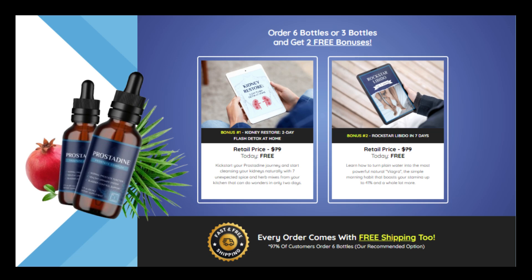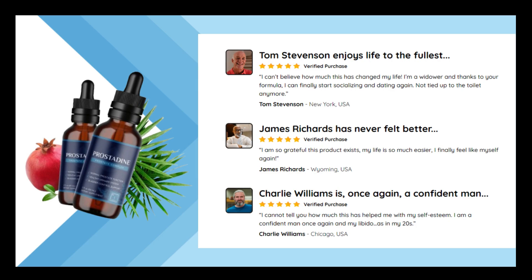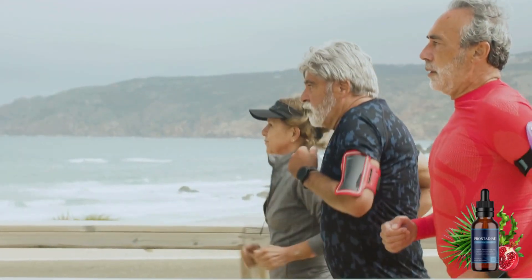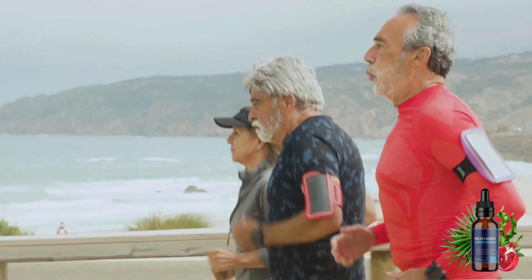You get discounted purchase options and free shipping. You can trust this product — there are many people getting great results with Prostadine, like Tom, James, Charles, and many others. However, you have to bear in mind that each body will react in a unique way. I'm telling you this so that you can be realistic about your treatment and expectations.